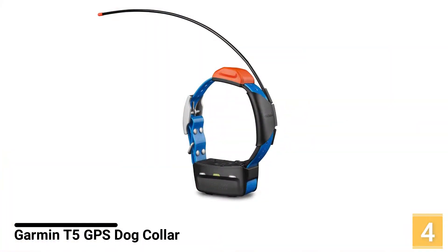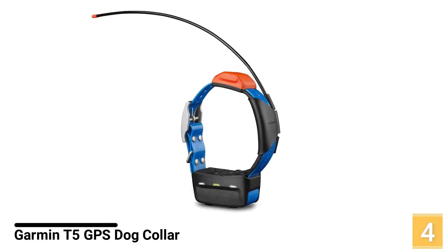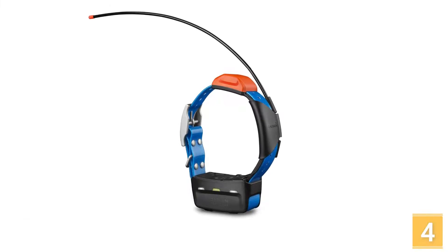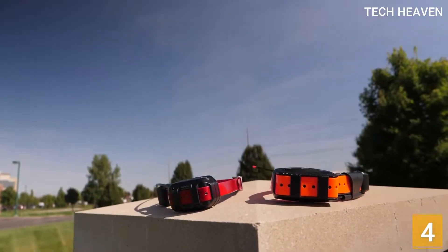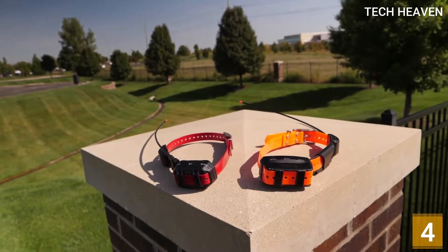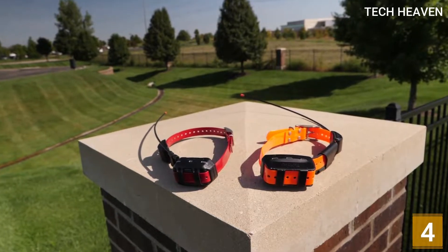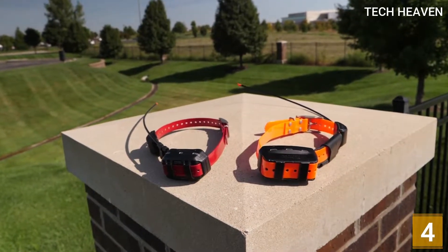Number 4: Garmin T5 GPS Dog Collar. The Garmin T5 has a top-mounted, high-sensitivity GPS/GLONASS receiver. The collar is water-resistant up to 32 feet. Another great thing about this Garmin device is that you can add multiple collars for more dogs to one handheld unit such as the Astro.